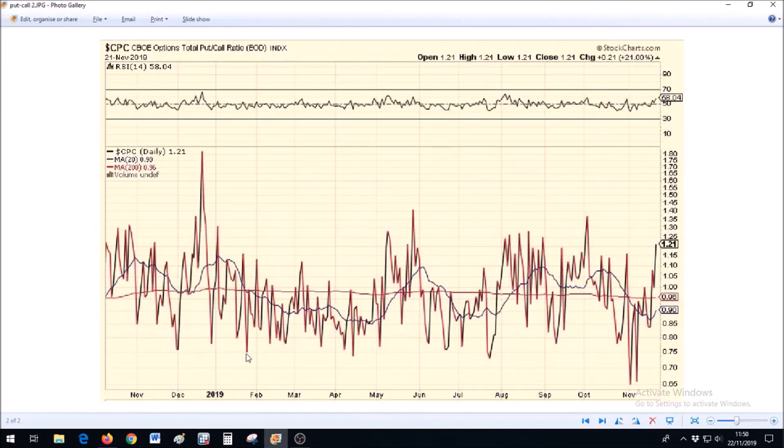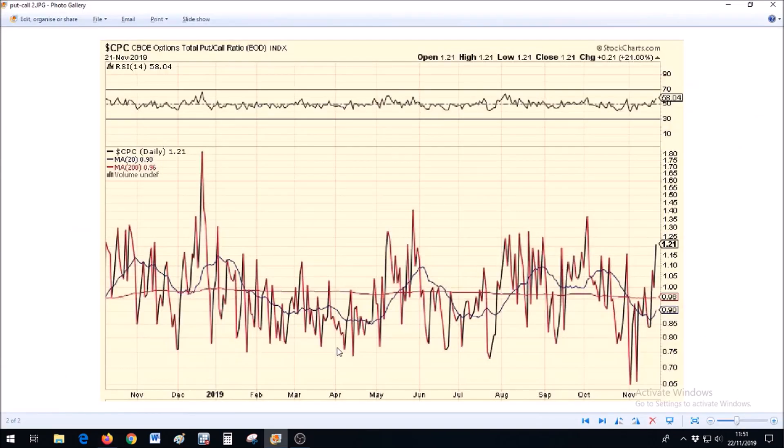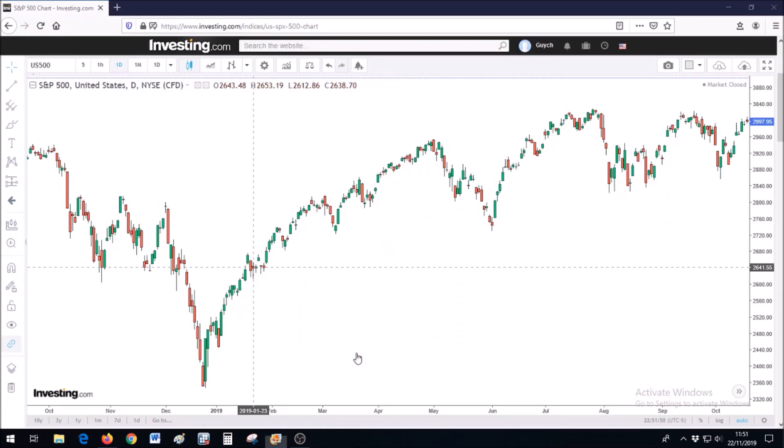A deeper trough at the end of January tells us even more speculators entered the market once sentiment improved — by end of January the S&P 500 had already gained a lot of points. As they say, the best time to make investments is when blood is flowing on the streets. This continues to decline until mid-April when everybody is buying again — and that's exactly the time before the intermediate cycle rolled over and dropped into the intermediate cycle low.